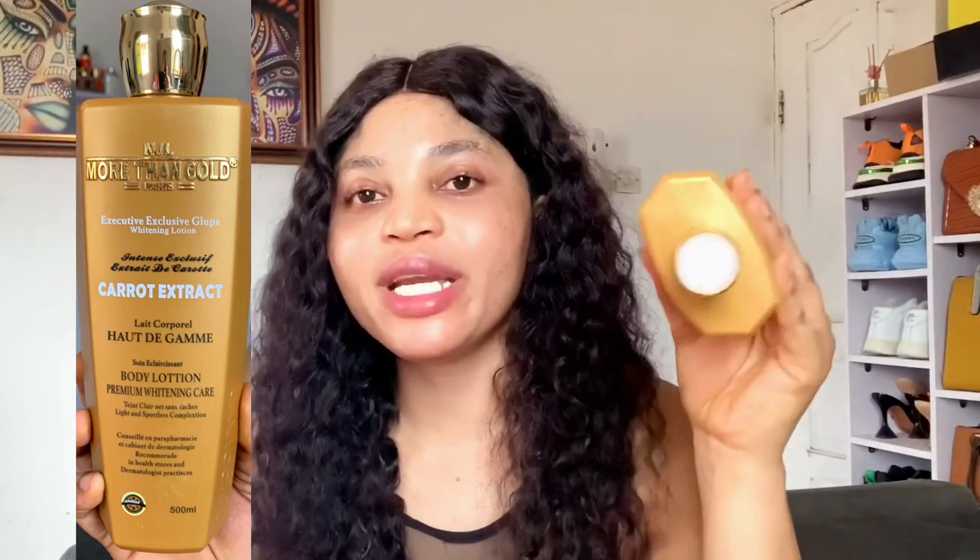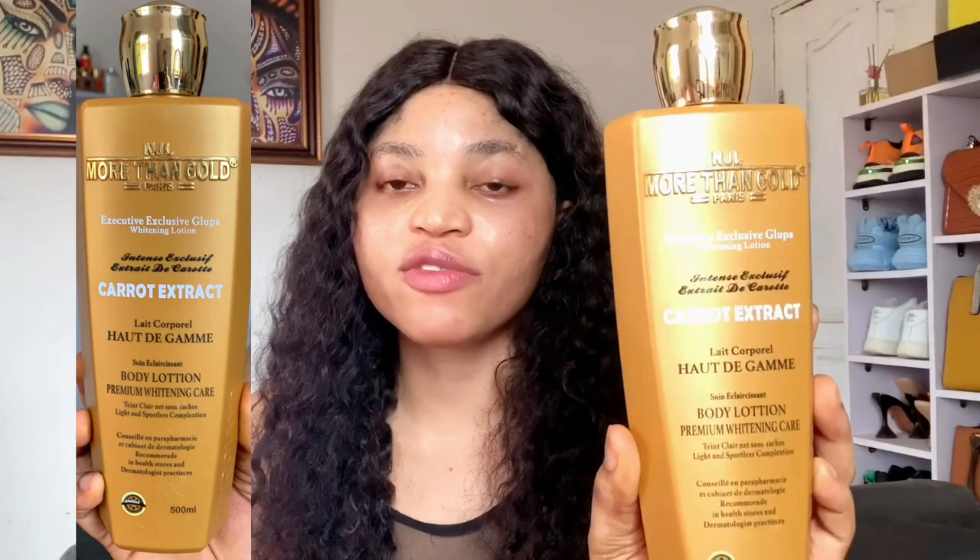Now if you're buying this lotion, open it — it has a seal. If the seal has been broken, that means the lotion has been tampered with. Make sure you open it to confirm it hasn't been tampered with. It is called More Than Gold and it's made in Paris. It is a very, very good whitening and effective body lotion — it's going to give you an amazing skin tone.